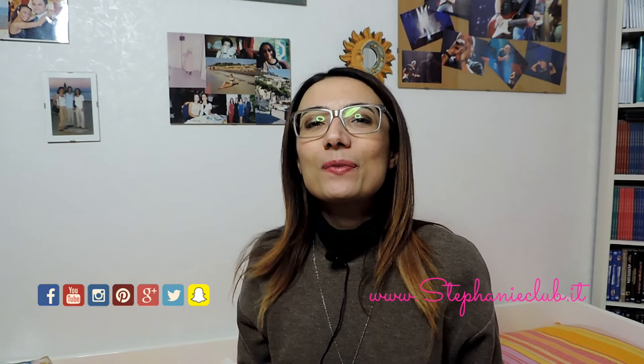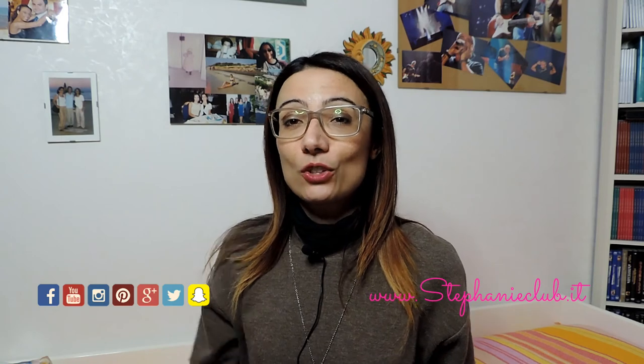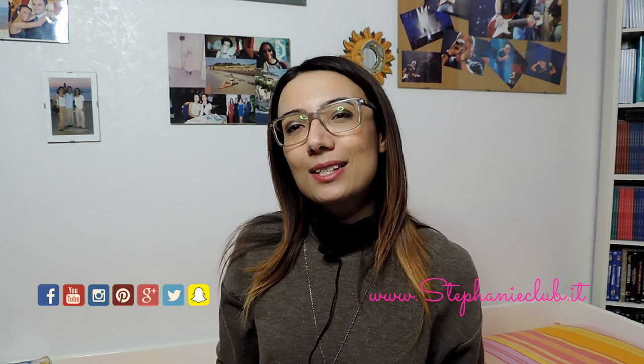Il mio video termina qui. Se il video vi è piaciuto lasciate un pollice in su. Ci vediamo al prossimo video — ricordate di iscrivervi al canale se non siete ancora iscritti, così non perdete i prossimi video, e seguitemi sui canali social, ve li lascio qui in sovrimpressione. Ciao e alla prossima!